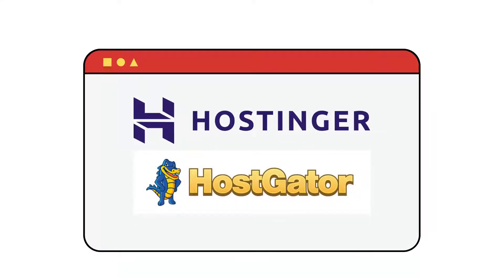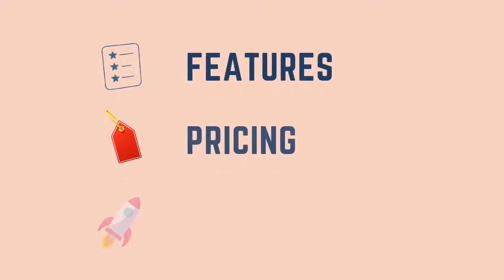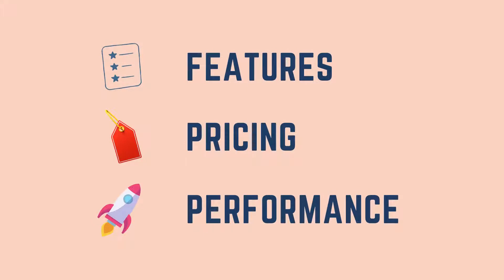Hostinger and Hostgator are both great hosting providers. But which one of these is best for you? We will be comparing and reviewing both these hosting solutions based on features, pricing, performance and more, so that you can choose the best hosting between the two.